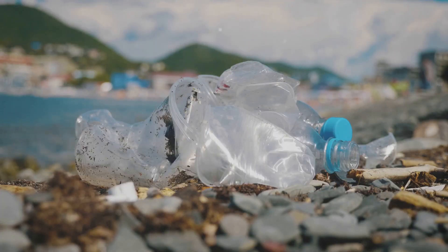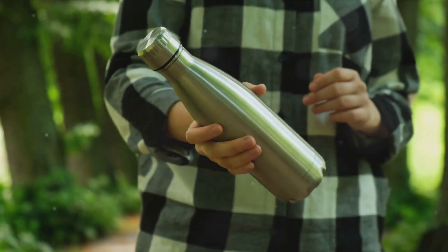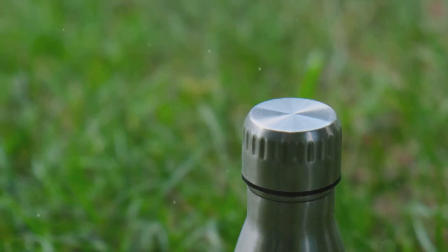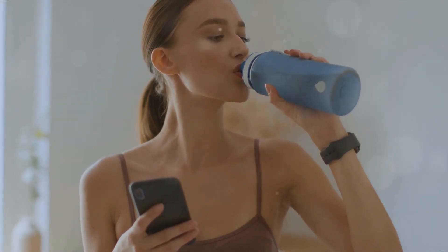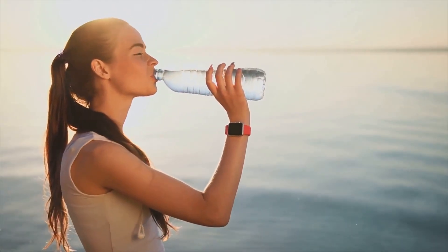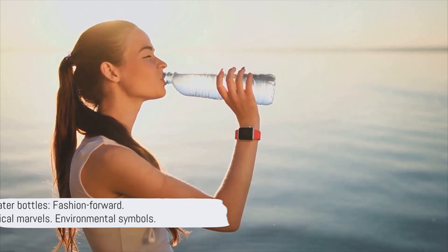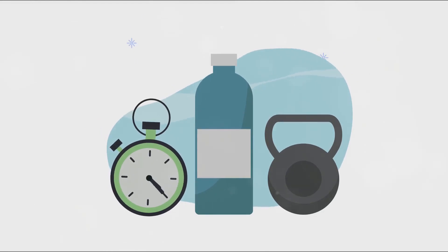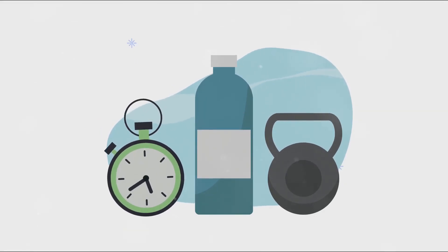Our response? A surge in reusable water bottles crafted from materials like BPA-free plastic, stainless steel and glass. These aren't your average containers — they've evolved into fashion-forward accessories, technological wonders with smart hydration tracking, and perhaps most importantly, tangible symbols of our environmental consciousness. Today, water bottles are more than just containers. They're fashion statements, technological marvels and symbols of our environmental consciousness.